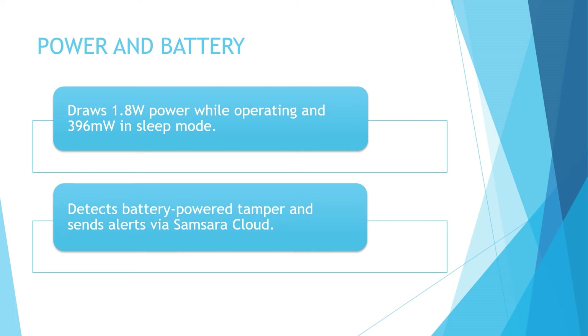The device typically draws 1.8 Watt power while operating and 396 mW in sleep mode. It detects battery-powered tamper and sends alerts via Samsara cloud if the device gateway is unplugged or power is interrupted. We will be rating the power and battery on this device a score of B.